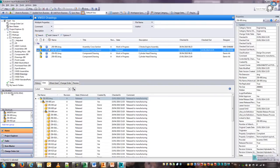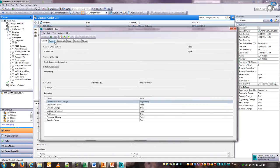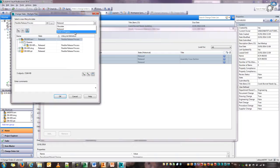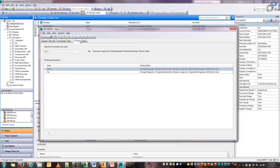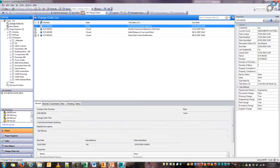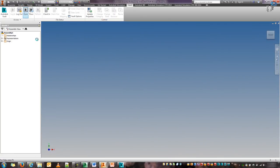Now you can see the little ECR change order icon on the next item, and if I refresh I'll get my ECR on my worklist as well, so I can quickly navigate to that. If I open it, I can look at my records, and now I should be able to change the state to work in progress because I'm involved in the ECR. I'm going to push the status from open and submit it to the work phase.